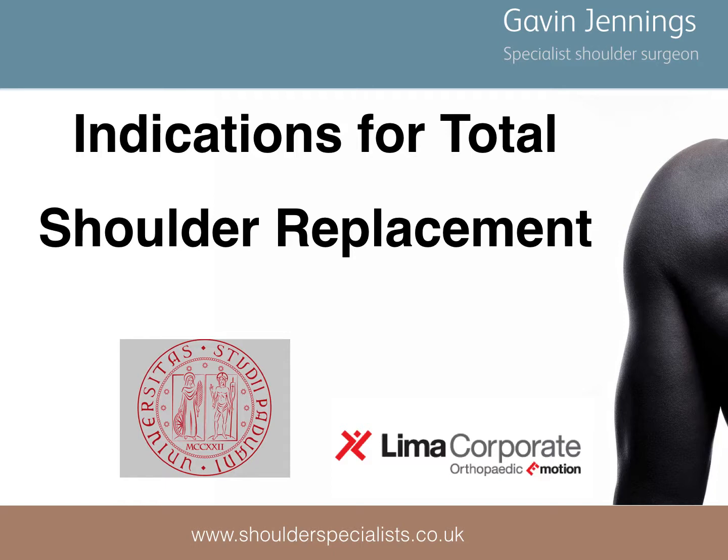This talk will focus on the indications for performing total shoulder replacement, i.e. a replacement in which both sides of the joint are replaced, in patients with arthritis whose symptoms are not controlled with simple non-operative management strategies.